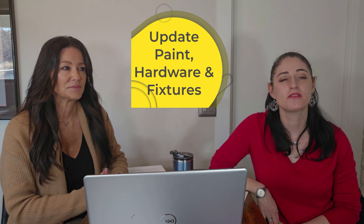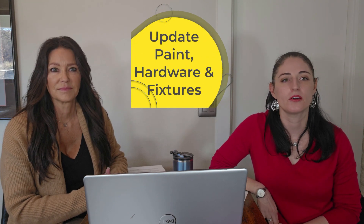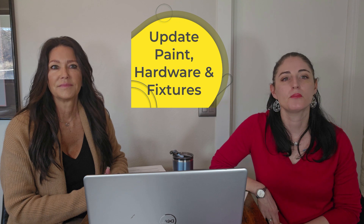Number thirteen, now that you've got a new home, let's make it new for you. Consider a fresh coat of paint, updating the hardware on the doors, and maybe new plumbing fixtures or light fixtures for the bathrooms.